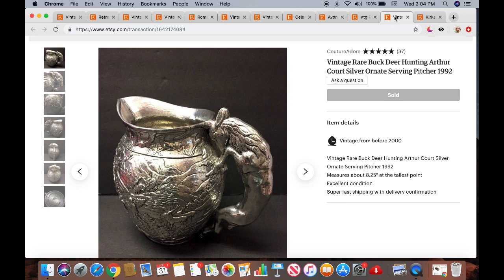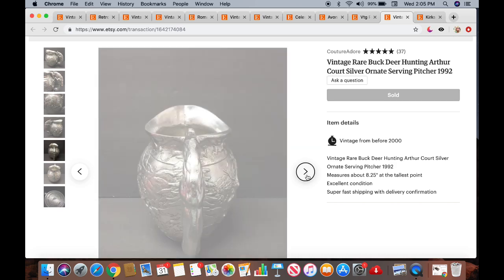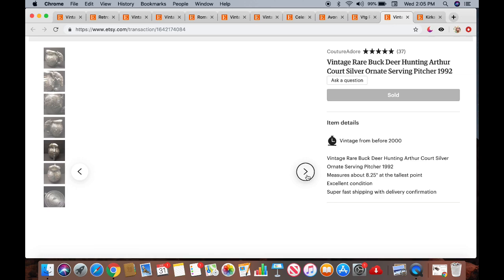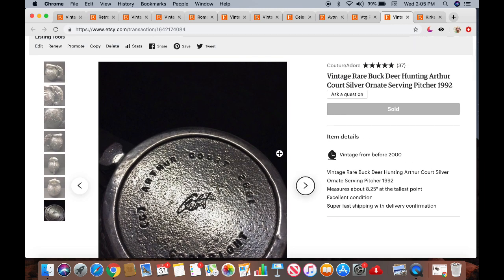This item was a really good sell. It is a vintage rare buck deer hunting Arthur Quartz silver ornate serving pitcher from 1992 — and yes, 1992 is considered vintage on Etsy. I purchased this at Goodwill for $7.99 plus tax, had it up for $149.99, and with 40% off it sold for $89.40 plus $14.95 shipping. It was super heavy. I always pick up Arthur Quartz items when I see them — you can see it's signed on the bottom.